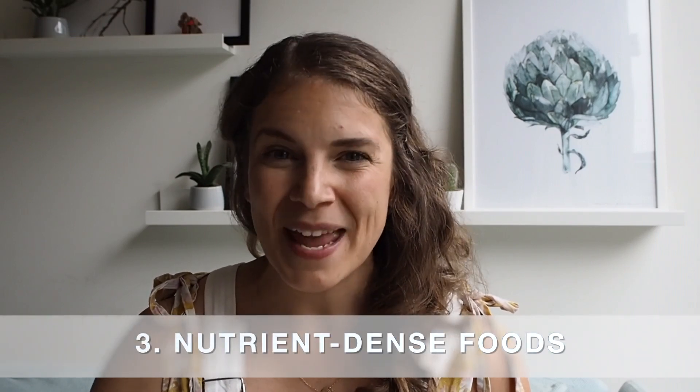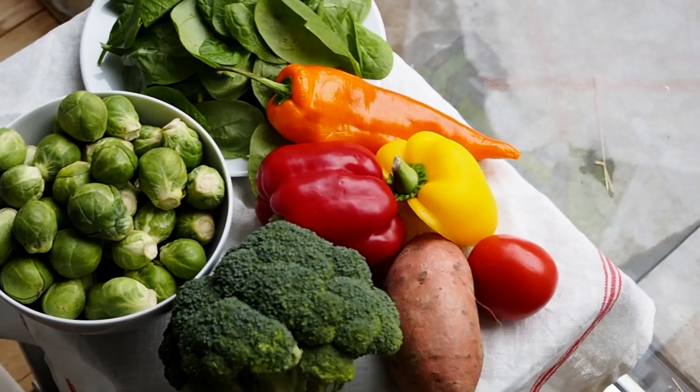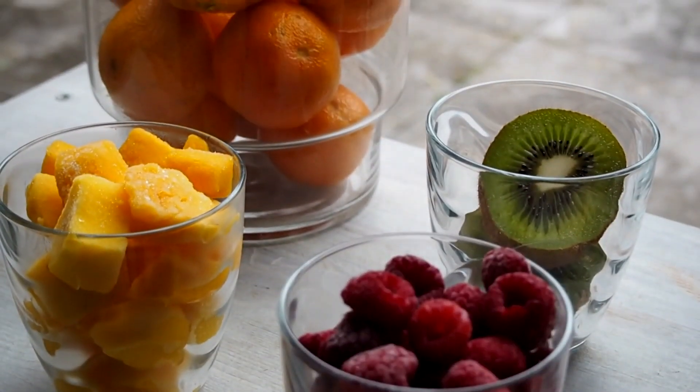So energy-dense or fat-rich foods help babies meet their energy requirements more easily. Now, the last category of foods to focus on are nutrient-dense foods. Fruits and vegetables are some of the most nutrient-dense foods around and can offer a great contribution to your baby's daily nutrient needs. As an added bonus, the earlier you introduce fruits and vegetables to your baby, the more likely they are to enjoy these foods later on. Fruits and vegetables rich in vitamin C are especially important on a vegan diet, because they help absorb the iron found in plants more easily.